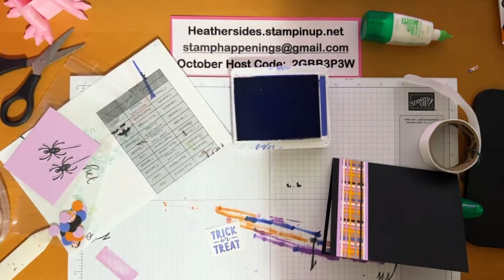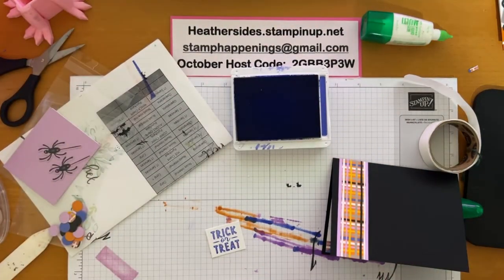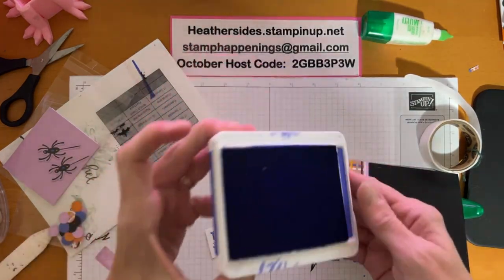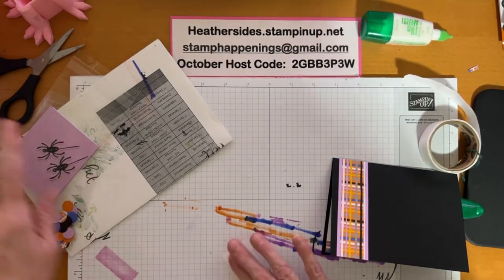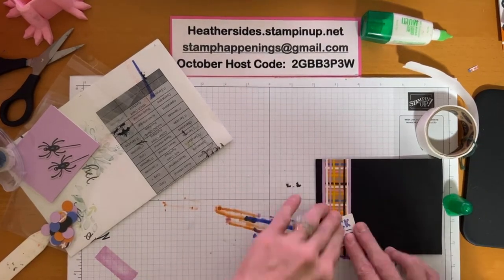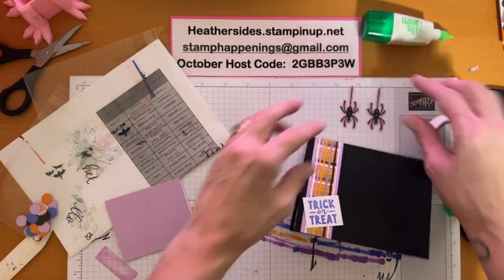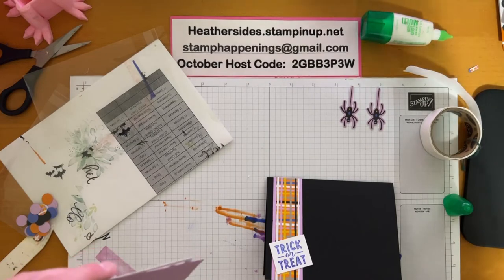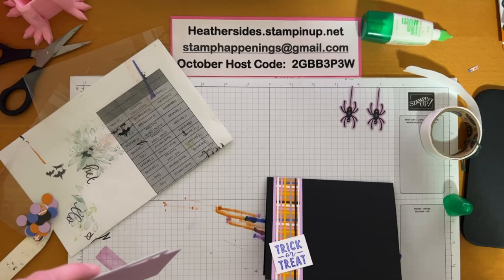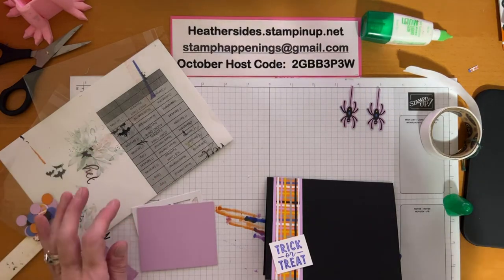We do have our little sentiment piece — let's stamp it using Orchid Oasis and the Trick or Treat stamp. I used to love to carry Lucy to bed at night because she would hug me the whole way, and before I put her in her crate she'd hug me even tighter. But now she's too big for me to carry her like that. Now let's build our shaker. I've got a couple of these little spider die cuts, which I think are adorable — and I don't even like spiders.